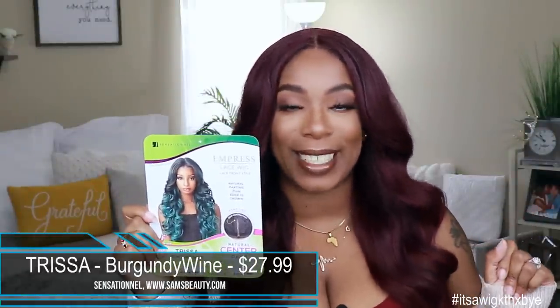Now clearly you can see from the title what this unit is. It is an old school joint from Sensational, from their Empress Lace wig line — the unit Trissa. I got her in the color burgundy wine, and she retails for $27.99, which is the standard price across the board for every color. This unit comes with a deep center lace part, two combs in the front, one comb in the back, and adjustable straps. I would say this unit is big head friendly but with amendments — if you are 23 inches or above and your hair is not flat under this unit, you're going to have some issues.